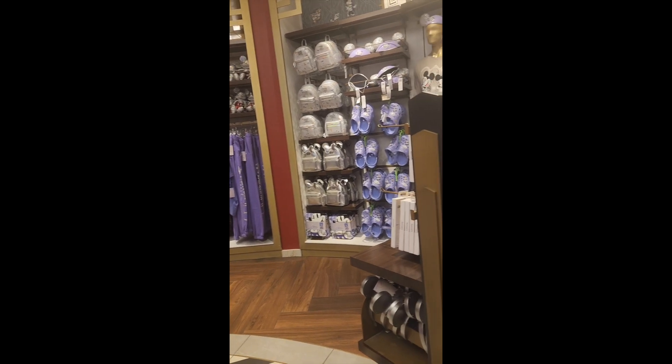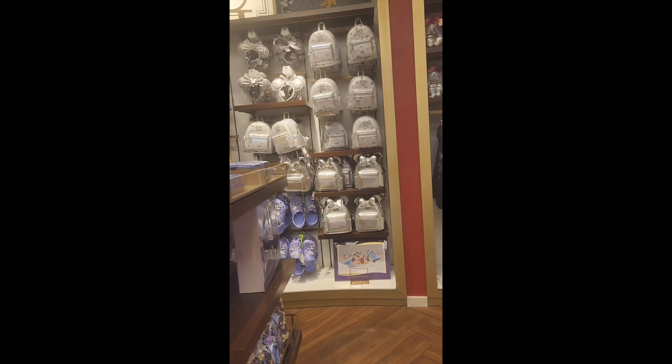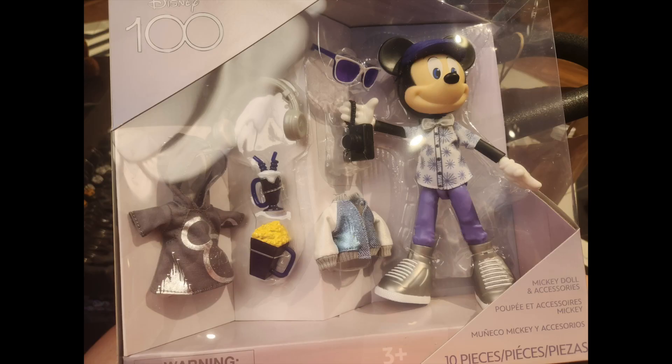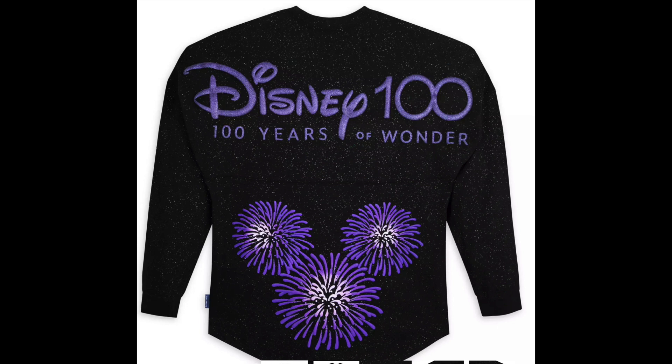I like the 100th merchandise that was currently out with the iridescent look — it was so celebration style. All the characters were dressed up with their iridescent tuxedos, even with the 100-year logo on their paws. And there was even some new merchandise that came out specifically for the 100-year celebration. But the new Disney 100 Platinum Celebration, which is the finale collection, is a lot of purples and blacks and fireworks, full of festivity. So let's start with the review.